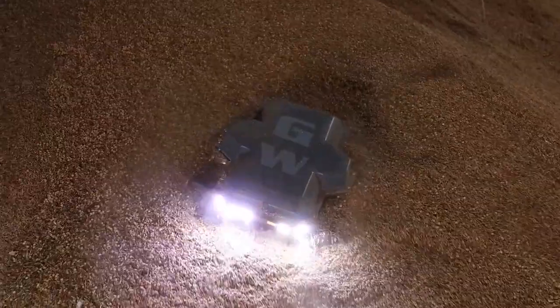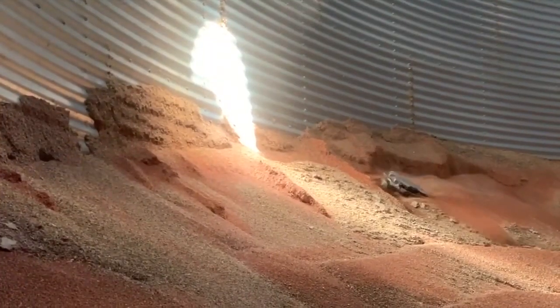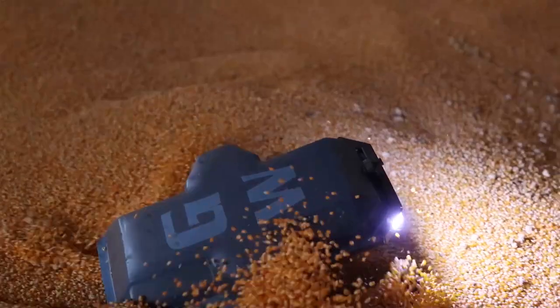As they developed and got a robot working, they started to realize they could help a lot of people with this. A little research got them started working on the Grain Weevil, designed to break up crusted grain, level bins, and other tasks. They really started focusing on safety aspects — specifically, whether they could break up crusts and bridges so farmers don't have to go in when conditions are bad.